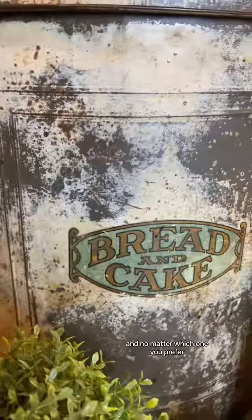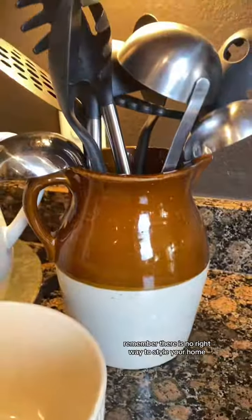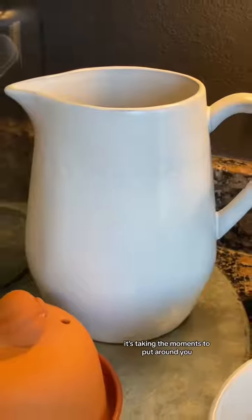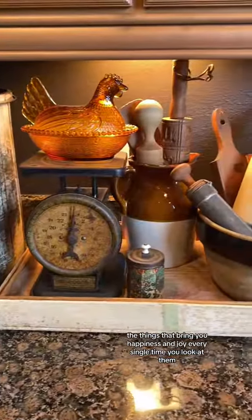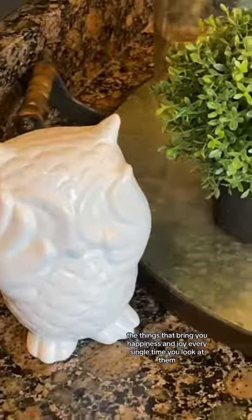No matter which one you prefer, remember there is no right way to style your home. It's what you love — it's taking the moments to put around you the things that bring you happiness and joy every single time you look at them.